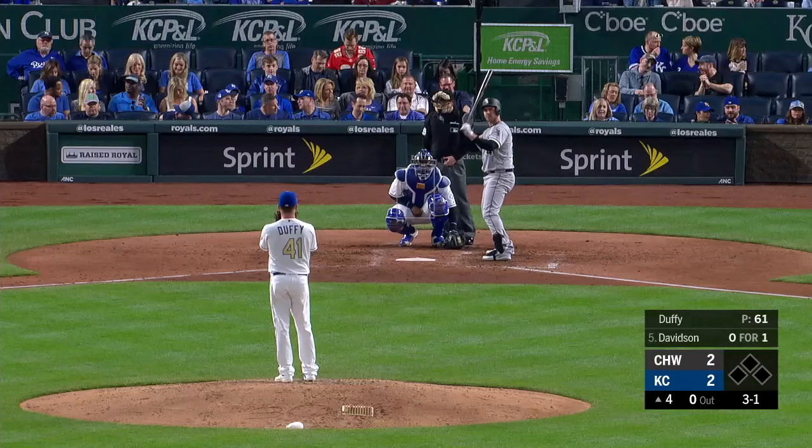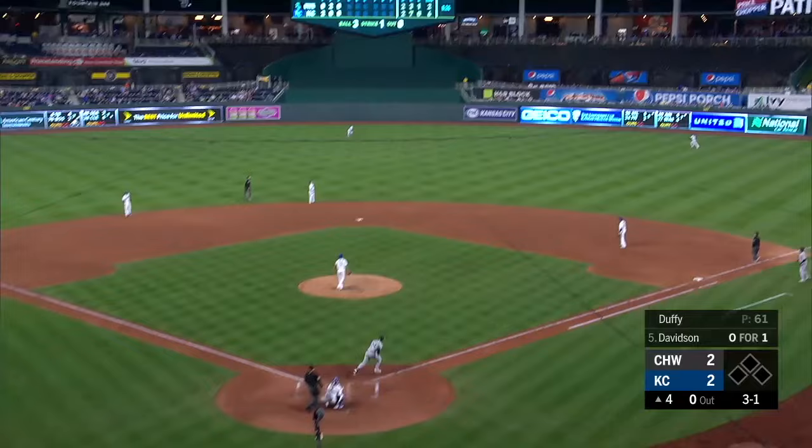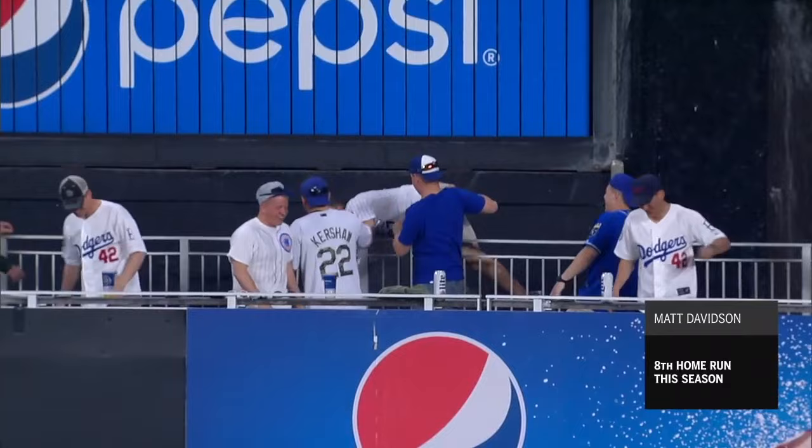He's fallen behind Davidson three-and-one to begin the fourth. Be careful with the fastball. It's a slider — and it's jolted deep into right center field. In four games, Matt Davidson has tied a record for most home runs by an opponent at Kauffman Stadium over a season.